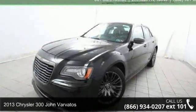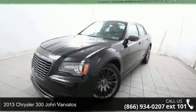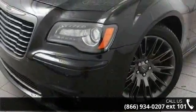Imagine yourself in this 2013 Chrysler 300. If you are looking for a first-rate auto, this one could be yours today.